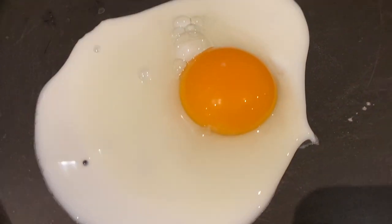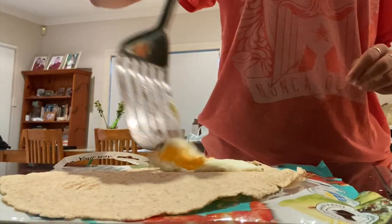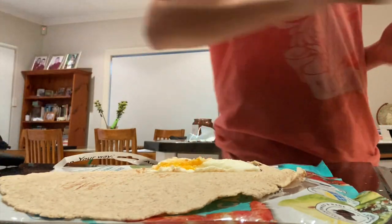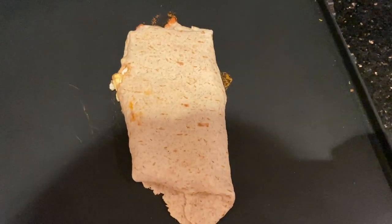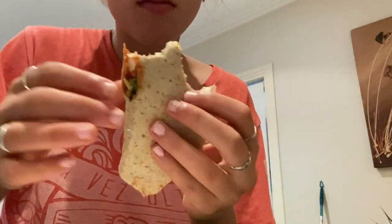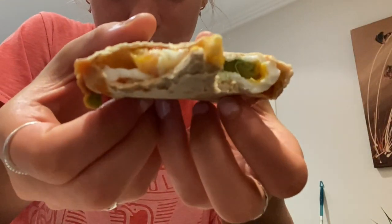Then it's time to make breakfast. Because I usually have classes in the morning, I like to have quite a lot of protein and a filling breakfast to get me going. This day I decided to have an egg wrap — I'm really obsessed with these wraps at the moment, they're just really good.